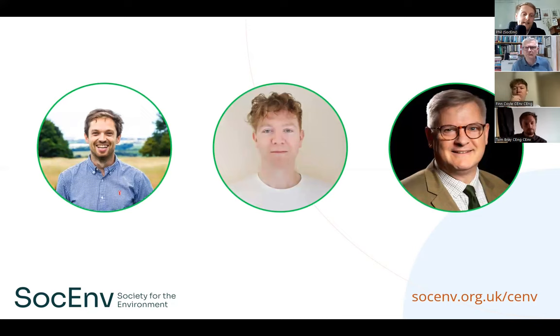To bring this Chartered Environmentalist opportunity to life, we are delighted to be joined by three professionals who have already achieved CEnv registration with IMechE: Tom Bray, Finn Coyle, and Daniel Kenning — all with CEnv after their names. They are here to tell their stories, share their insights, and support you in your quest to showcase your environmental competence alongside your engineering competence.